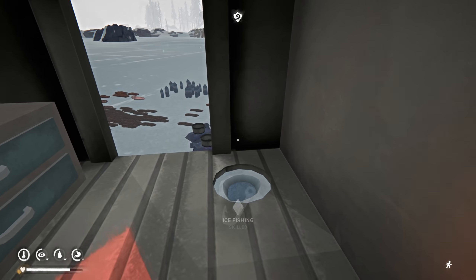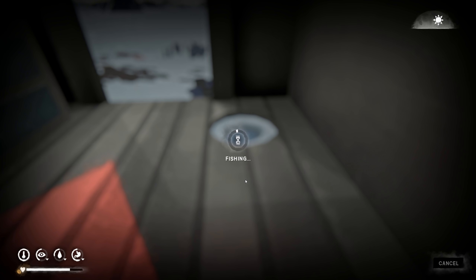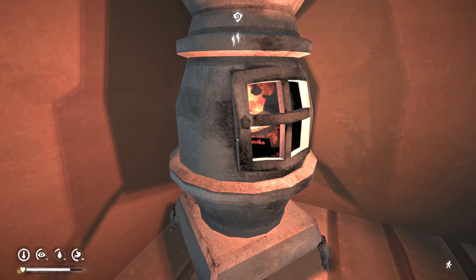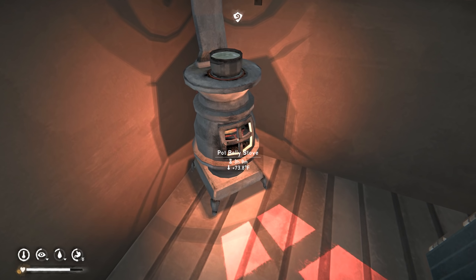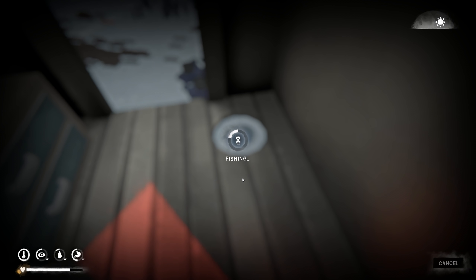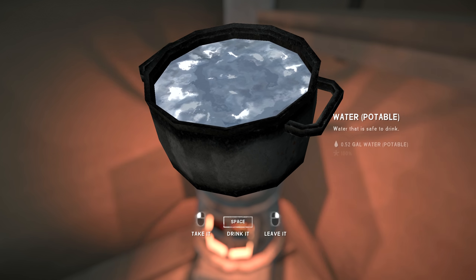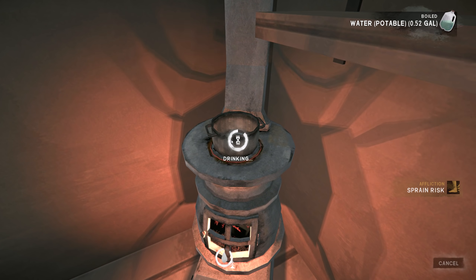Oh, we lost our water — that was my fault, forgot about it. Probably better to do two hours at a time. New trout! Fishing went up to level three — nice. 22 minutes until the water is boiled. Let's just do a little bit more fishing. There we go. Drinking that — nice potable water.